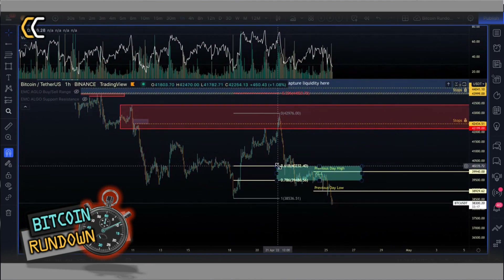On H1, the buyers have lost the reload zone — they couldn't defend the 0.618-0.786 area, and then we went below the previous low at 38,530. So all the buyers here have been stopped out.